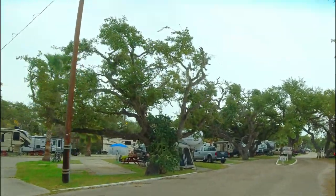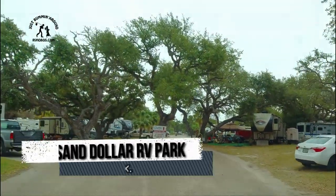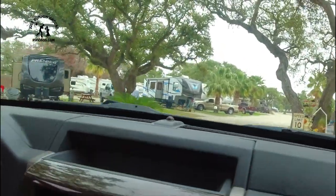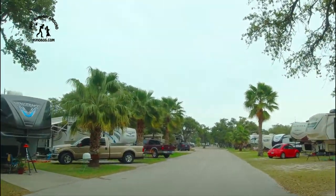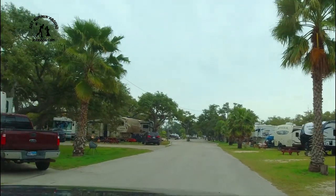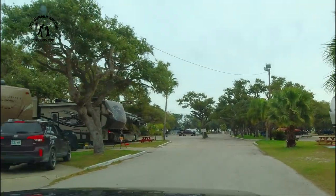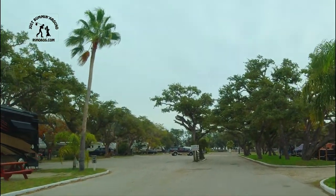We're at an RV Resort, kind of looking around to see if there's anything we might want to move to. Lots of trees, lots of shade, lots of palm trees, paved roads — so far, so good. And grassy sites on the right. If you look over that way, a lot of grassy sites. There's not a whole lot of room between each site, and those are grassy sites — there's no pavement to put the RV on.